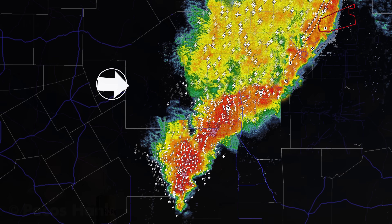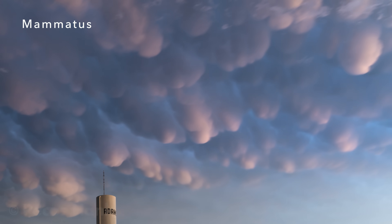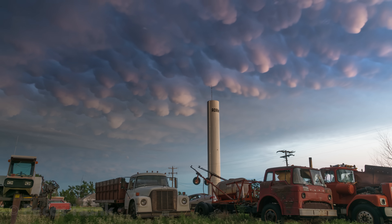Positioning behind the squall often provides a clear view of mammatus clouds, especially around sunset.